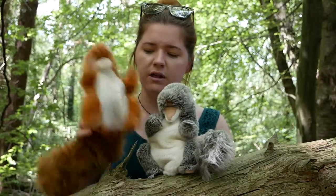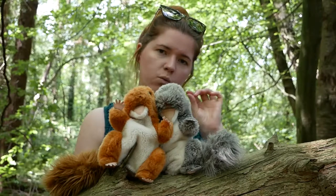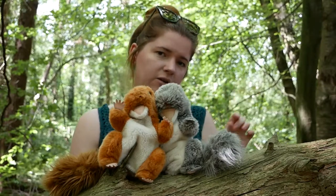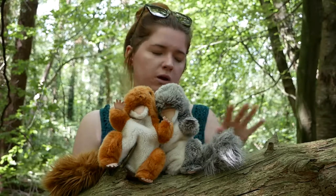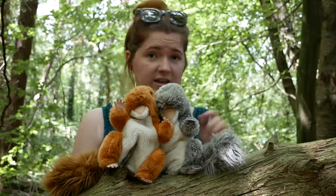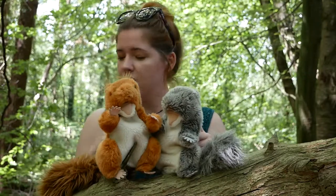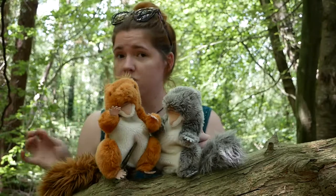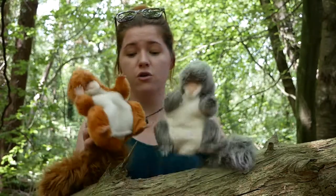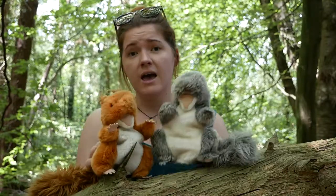The last thing to look at is the tail. Grey squirrels have a white outline to their tail — whatever colour their tail is, whether orange or otherwise, they always have this white outline. Red squirrels never have a white outline, regardless of tail colour — it could be black, grey, or orange, but there is no white outline. So those are the three things to look out for: size, ears, and tail.